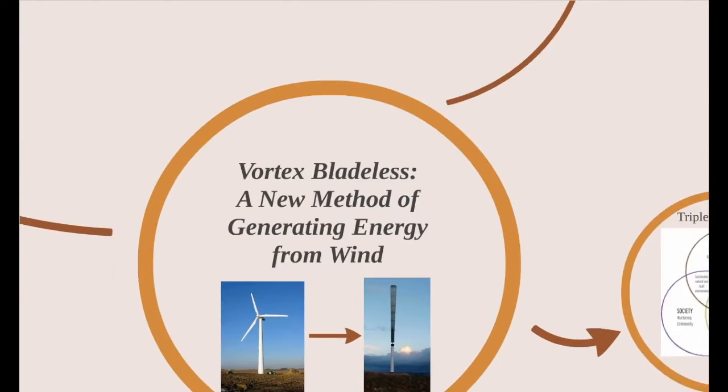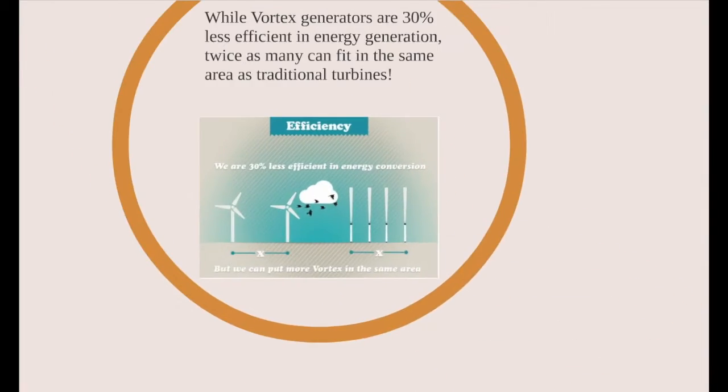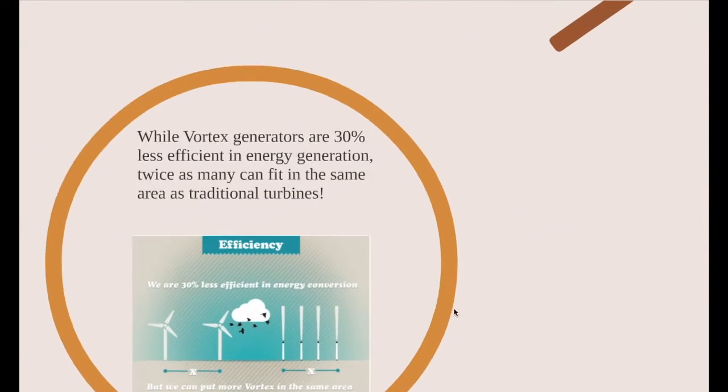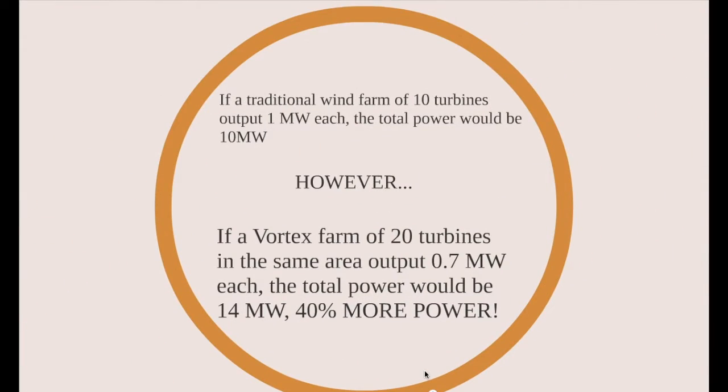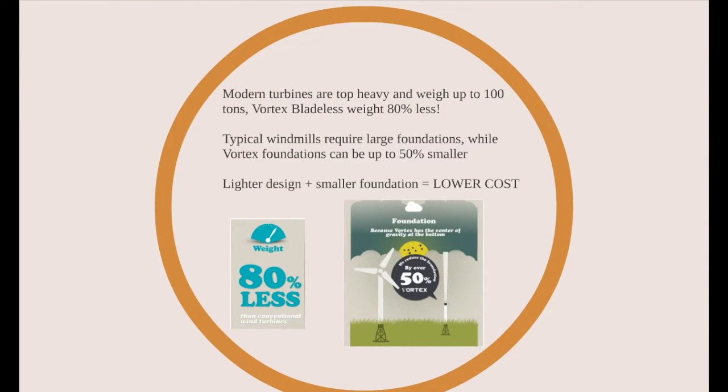So let's take a look at the quantitative reasoning behind choosing Vortex Bladeless turbines. Vortex generators may be 30% less efficient than traditional turbines, but twice as many can occupy the same area. This means that a wind farm made up of vortex turbines can produce 40% more power than a traditional wind farm. Also, vortex turbines weigh 80% less, and their foundations can be 50% smaller. Using a lighter design and a smaller foundation means a lower cost for installation and, eventually, the consumers.